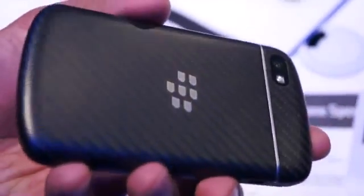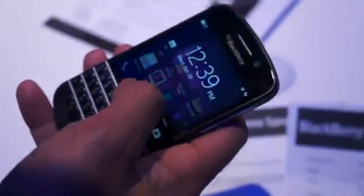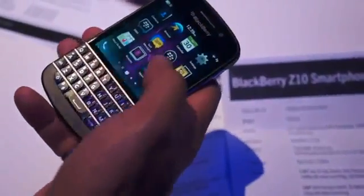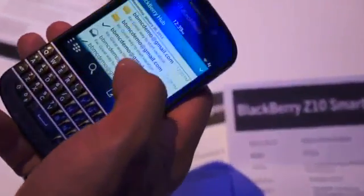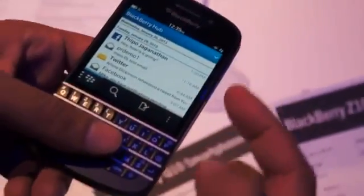It kind of looks like a flat carbon fiber design, but it feels really good in the hand. So maybe I'll show you a bit about the phone now in terms of the user interface — very similar to what's on the Z10. I'm going to swipe up to wake up the phone, and at any point I'm just one swipe away from my hub. So the BlackBerry hub functions the exact same way.